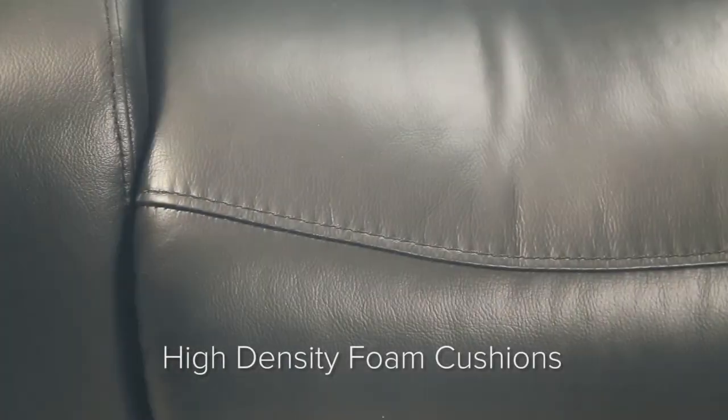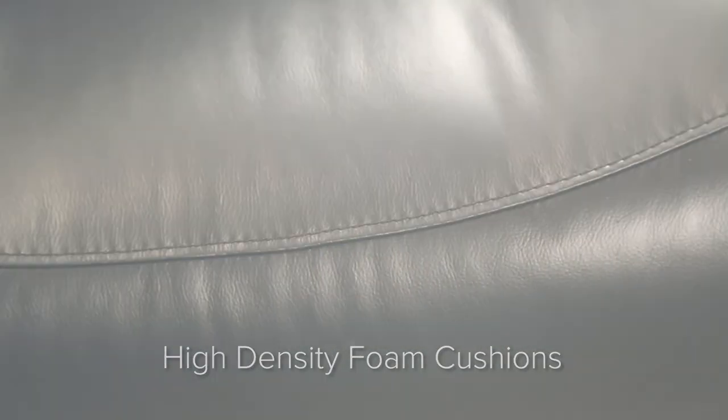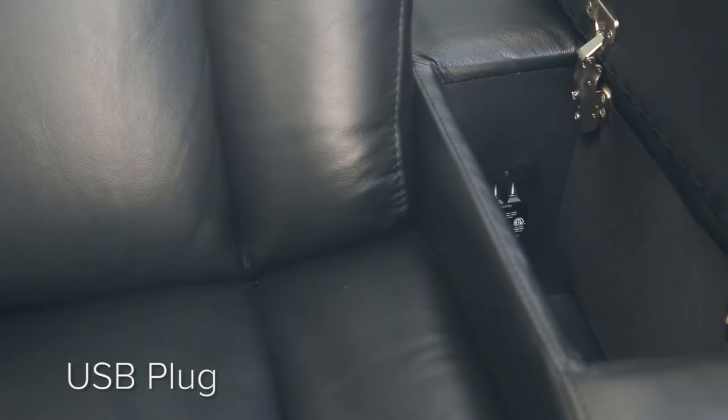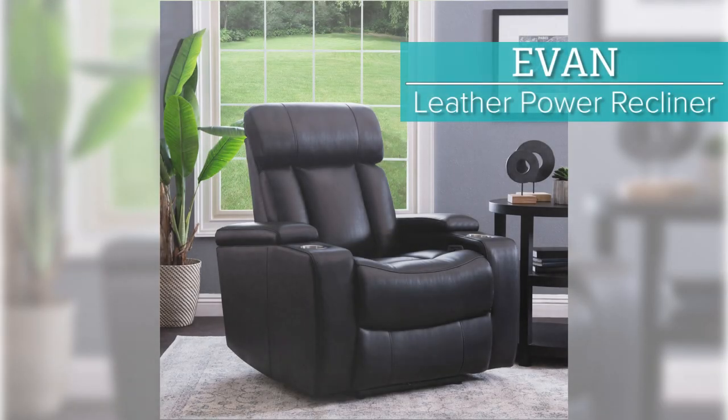Additionally, it includes a handy USB plug for easy charging of your mobile devices. The USB plug is located on the reclining activator button, in between the power seat and power headrest buttons. Bring the brilliance of modern charm right into the center of your home with the Evin Power Media Recliner by Abison.